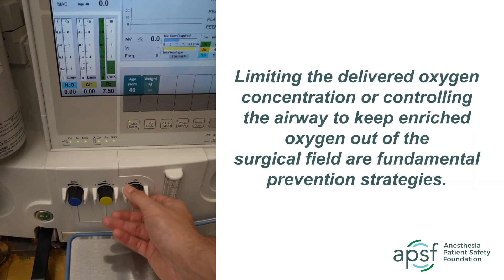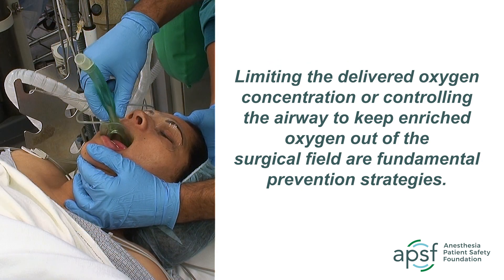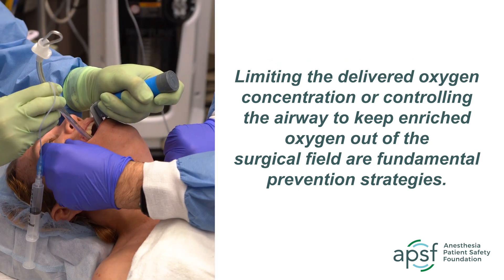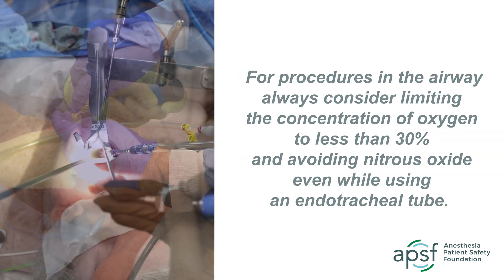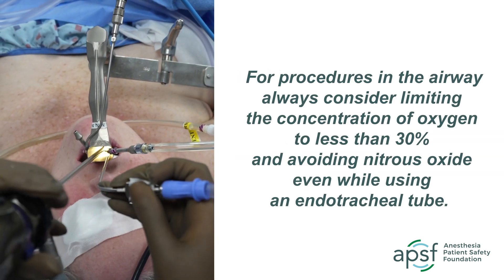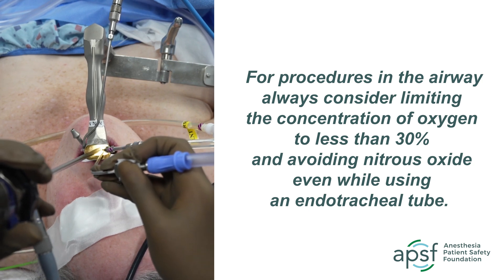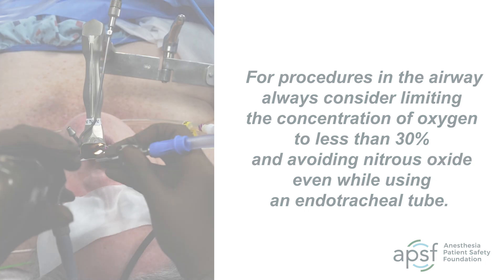Limiting the delivered oxygen concentration or controlling the airway to keep enriched oxygen out of the surgical field are fundamental prevention strategies. For procedures in the airway, always consider limiting the concentration of oxygen to less than 30% and avoiding nitrous oxide, even while using an endotracheal tube.